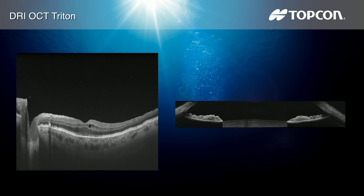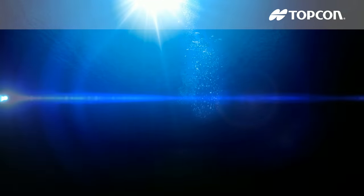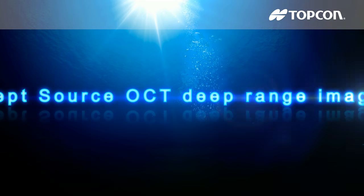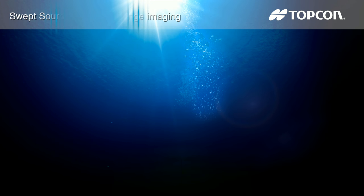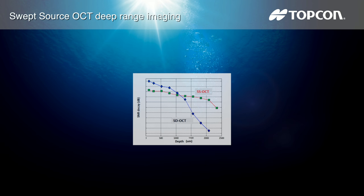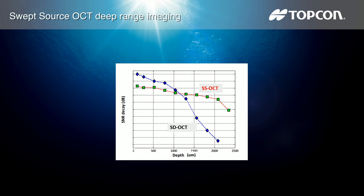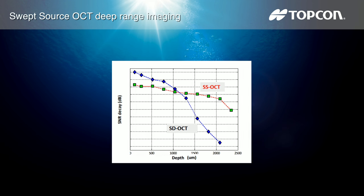The 16mm anterior line scan captures both angles in a single image. Swept source OCT provides a significant improvement over conventional OCT due to the optimized long wavelength scanning light at 1050 nanometers, resulting in greater penetration of the deeper layers of the eye.